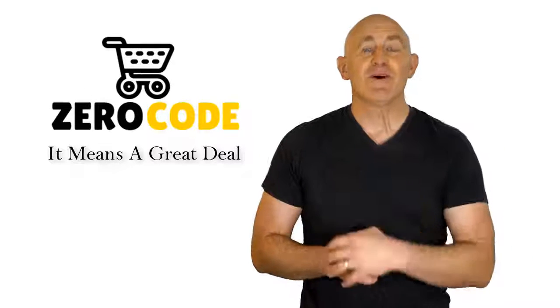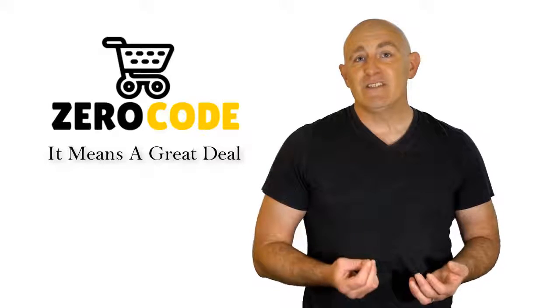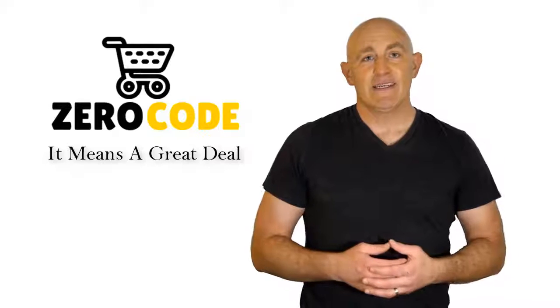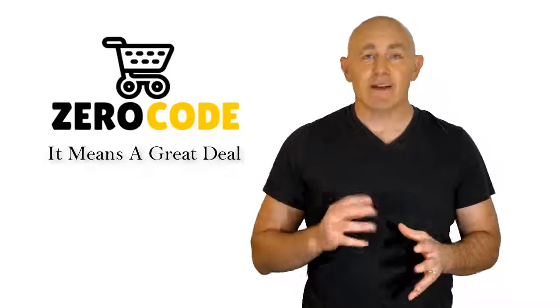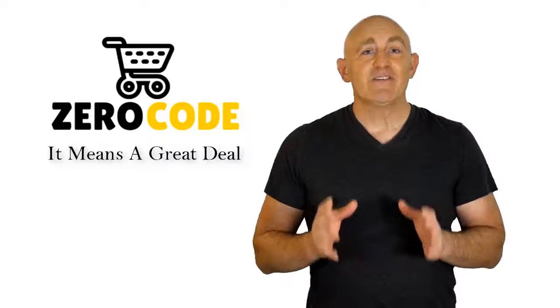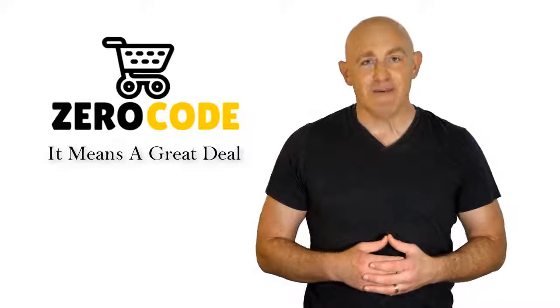Hello, good people, welcome to the Zero Code channel. We specifically work on different product reviews just for you. We took our time and invested our energy to do extensive research on different products available in the market, coming from different brands. The research included checking out all the exclusive features, the durability, and also the reliability of the products. Our team is very experienced and they're working relentlessly so that you can find your perfect product. So be with us, support us, and pick your best product from one of them featured in the video.